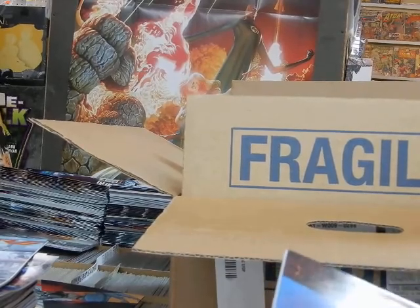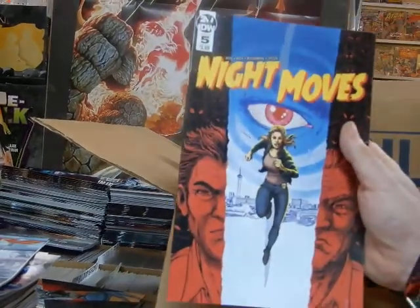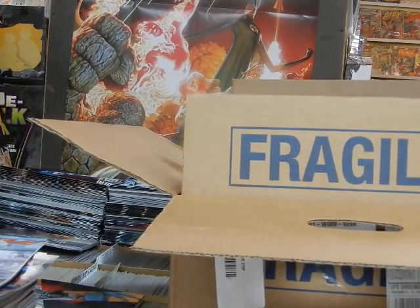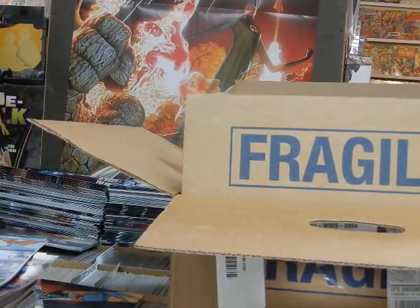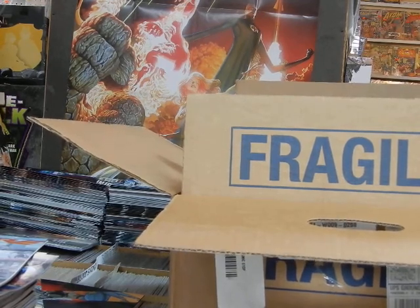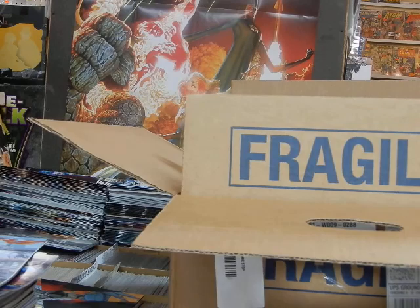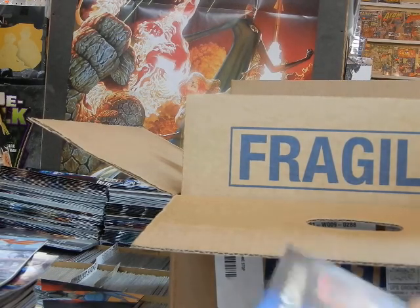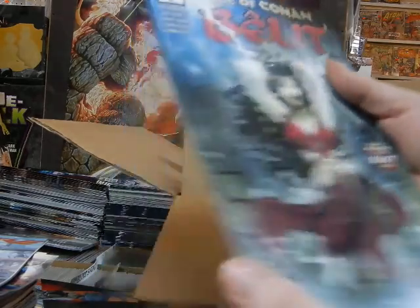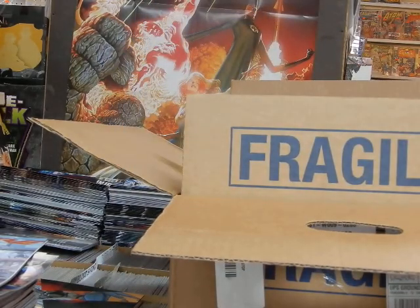IDW Night Moves issue number five — that's for a pull customer. We've got the final issue of Age of Conan: Belit, issue number five. It did not sell nearly as well as they would have hoped.